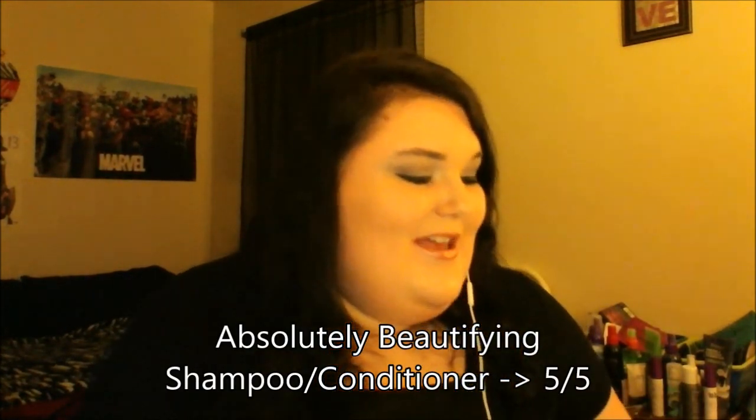Next I got shampoo and conditioner — cute little packets that remind me of the ones you get when you dye your hair. It's the Oi Absolutely Beautifying Shampoo and Absolutely Beautifying Conditioner, for all hair types. Getting shampoo and conditioner just means I don't have to go to the store and buy some, so I'm always good with this. Keep sending more of these — five out of five for shampoo and conditioner.